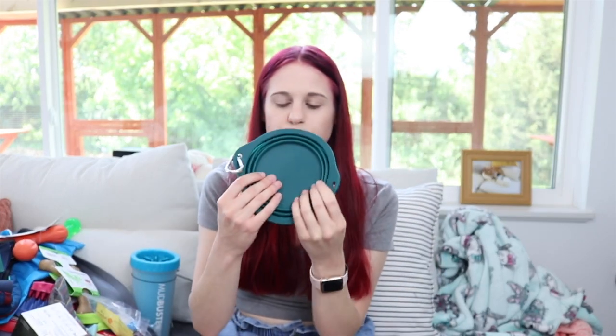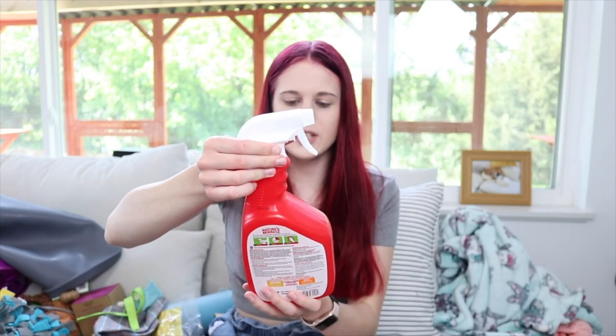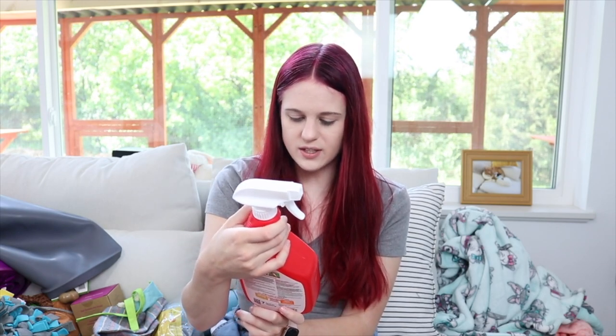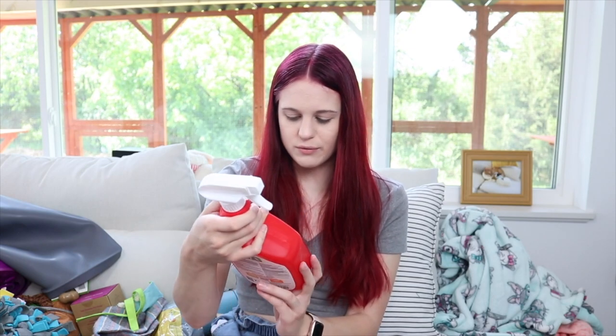This is the first bowl I got — I thought it was going to be more teal colored but it's more dark teal, and it was way too big for travel. My trainer also recommended I get Nature's Miracle, so I got the severe mess enzyme formula stain and odor eliminator.